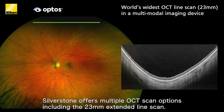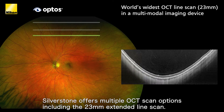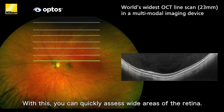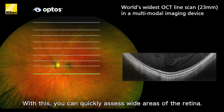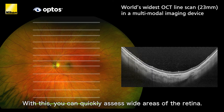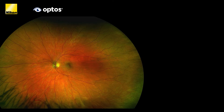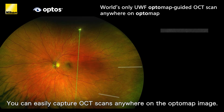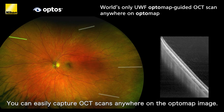Including the 23-millimeter extended line scan. With this you can quickly assess and document wide areas of the retina without the time and discomfort of montage scans. Using Silverstone's unique optomap-guided OCT capability, you can easily capture OCT scans anywhere on the optomap image.